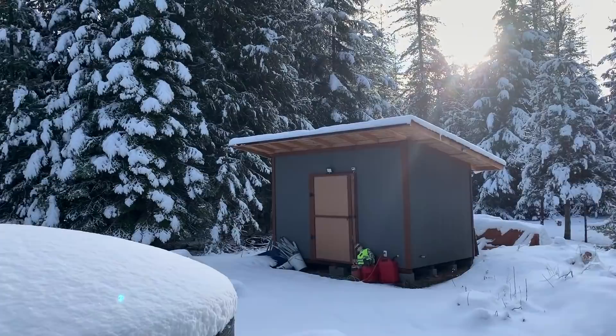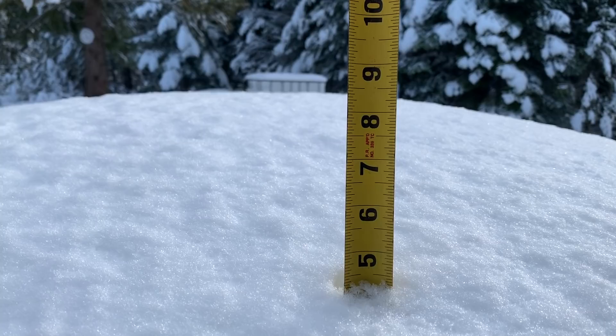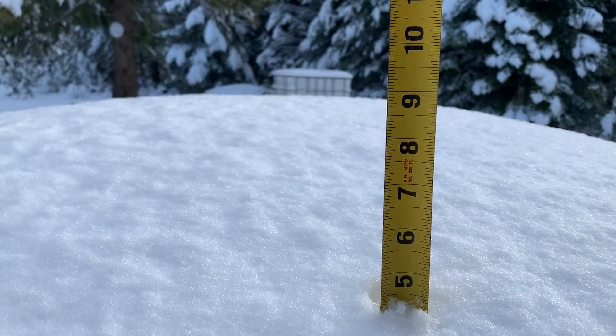Good morning guys and welcome back to our off-grid cabin build video series here on our homestead in North Idaho. Today is a beautiful snowy day. The sun is coming up and we got a lot of snow last night. Let's see how much we got — about four and a half inches.